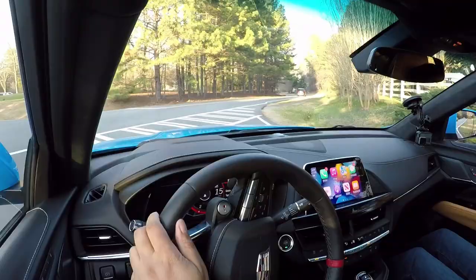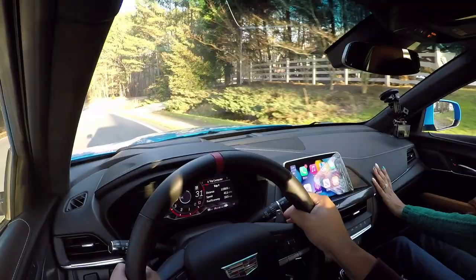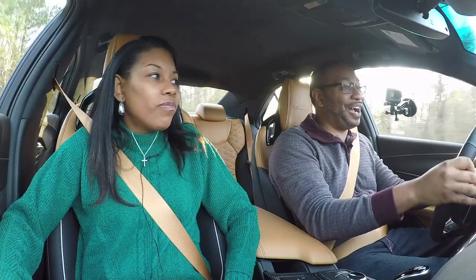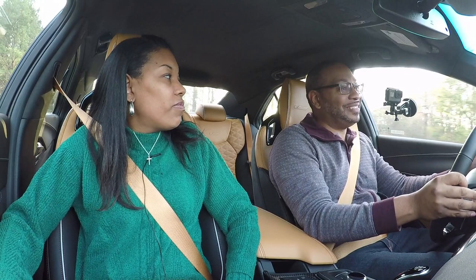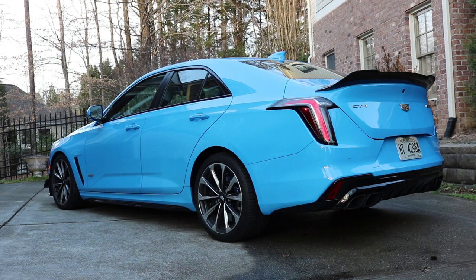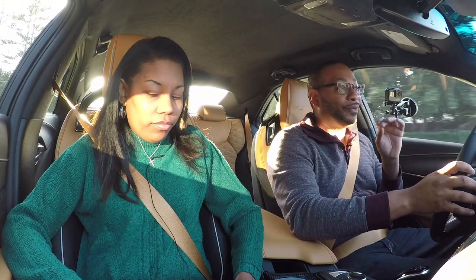When I drove the original CT4-V, not the Blackwing, it left a lot to be desired. But this one — yeah, it delivers. It truly delivers. This is such a fun car to drive. It gets better too: this car has a 10-speed automatic transmission, but the standard transmission is actually a six-speed manual. Remember I mentioned car enthusiasts enjoy manual transmission cars when we reviewed the Mini Cooper S? This one comes standard with a manual six-speed gearbox.